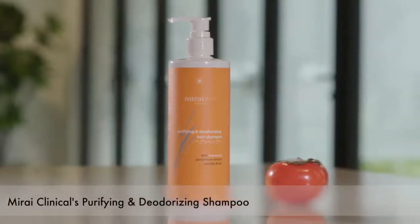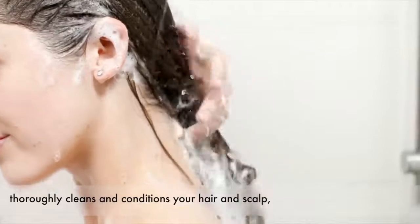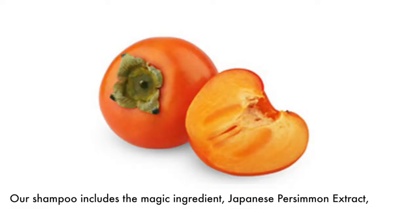Mariah Clinical's Purifying and Deodorizing Shampoo thoroughly cleans and conditions your hair and scalp, leaving your hair soft and fresh. Our shampoo includes the magic ingredient, Japanese Persimmon Extract,